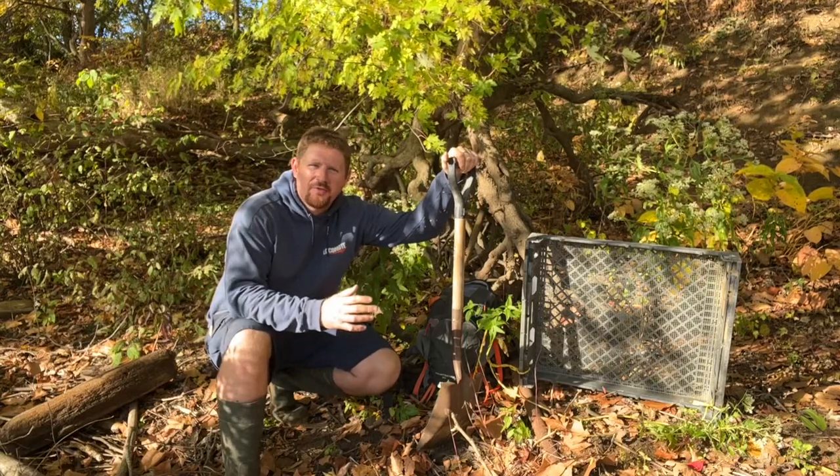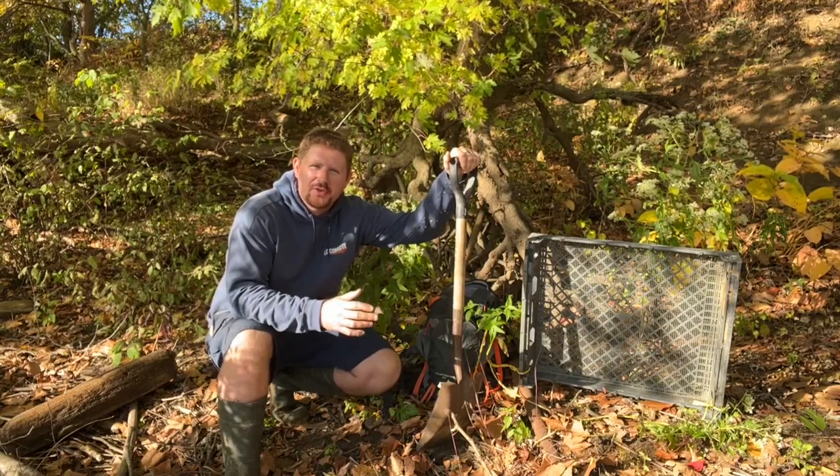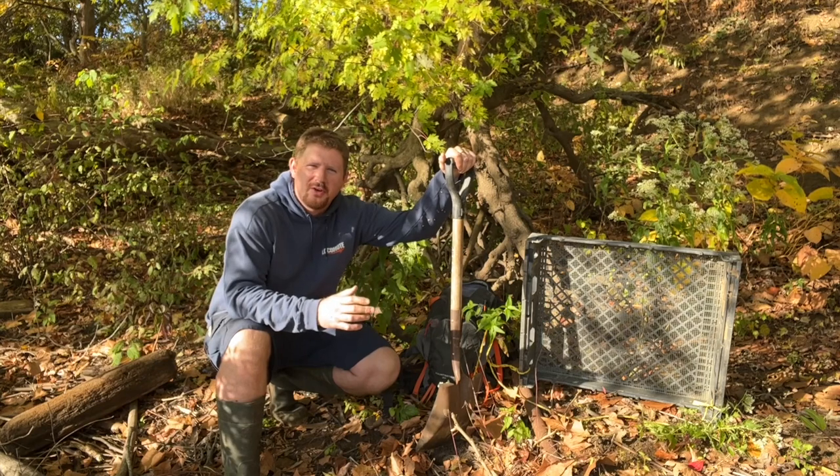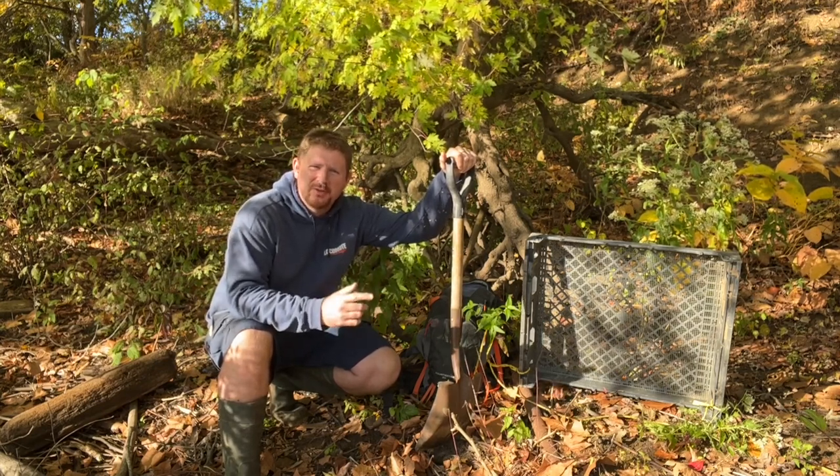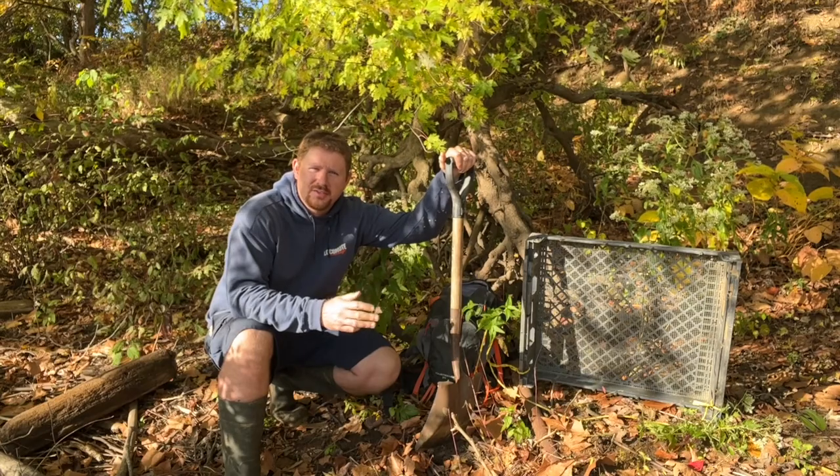Are you interested in finding artifacts for yourself but you're not sure where to start? Stay tuned in our video today. We're going to show you how to hunt down at the river, up in the fields, and in the creeks. Keep watching.